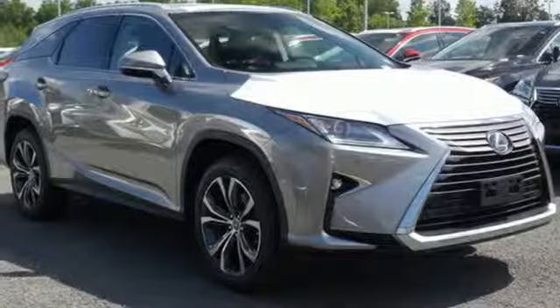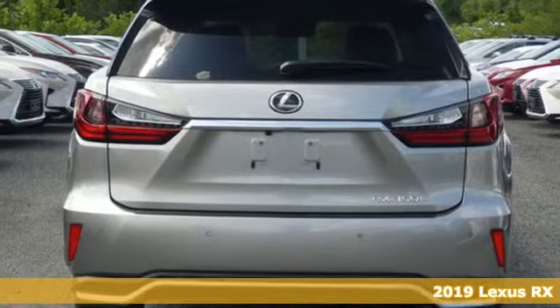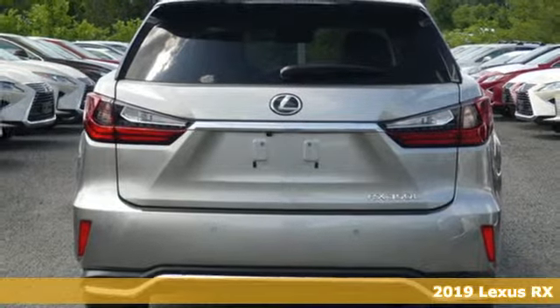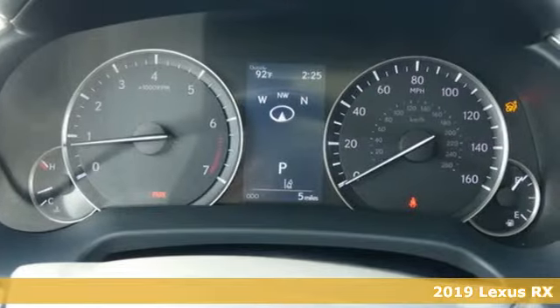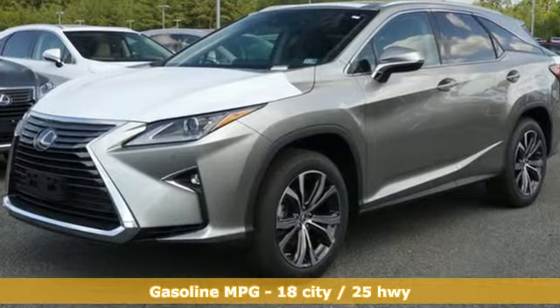Here's a new 2019 Lexus RX. This RX is a luxury without apology. Sink into the driver's seat and experience its intense elegance. It boasts an impressive list of features like these.